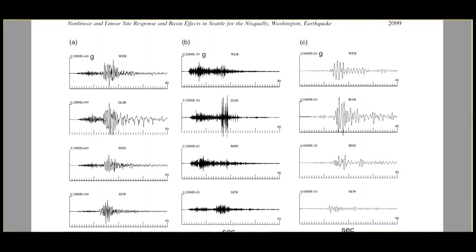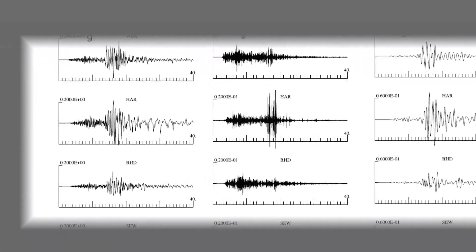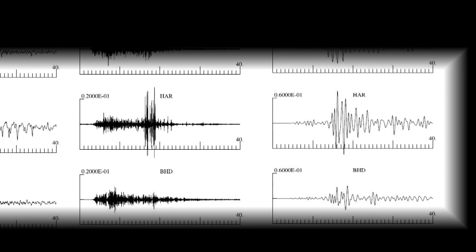That was liquefaction in action. And this is what the accelerometer, or accelerograph, recorded — shaking that continued to reverberate for minutes through Harbor Island, even though deep underground the earthquake at the site of the fault was over. Think about that moment when Bob Norris felt like he'd driven over something in his truck. What he felt was the first wave from the Nisqually earthquake: what's called the P wave.